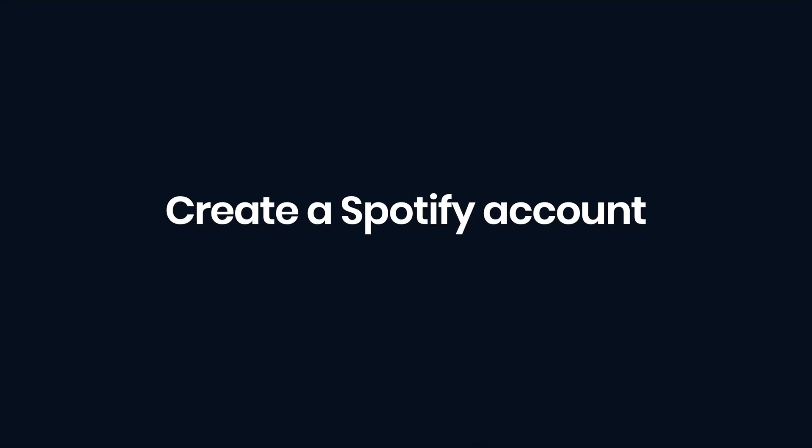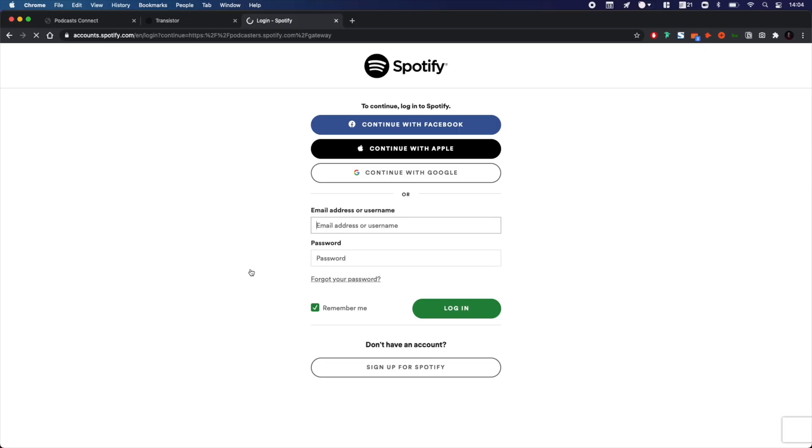If you'd like some riveting bedtime reading, you can check out Spotify's podcast delivery specifications. You'll need to create a Spotify for Podcasts account, which you can find at podcasters.spotify.com. If you don't already have a Spotify account, you'll need to create one to proceed. Once you're in, agree to the terms and conditions, and you're ready to submit your show.